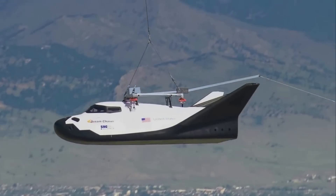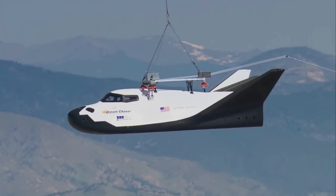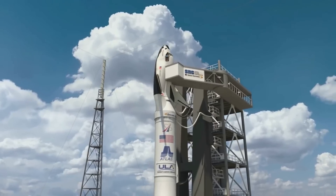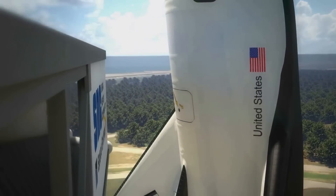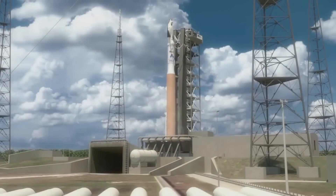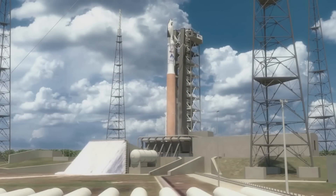Dream Chaser has somewhat of a complex flight profile on its first mission to the ISS. This involves the initial launch on Vulcan, rendezvousing with the station, cargo delivery, and Earth re-entry, just to name a few. We will have to wait and see how it progresses and the impact it has on the space industry.